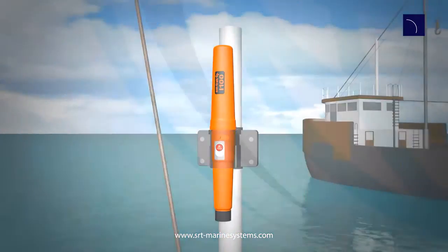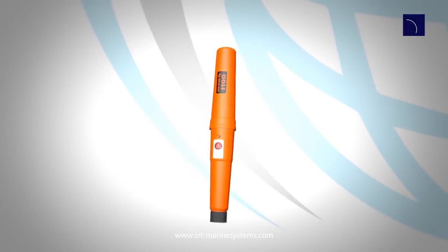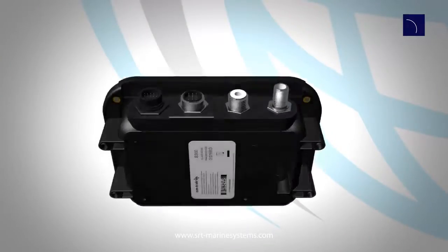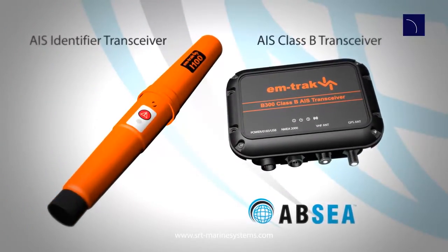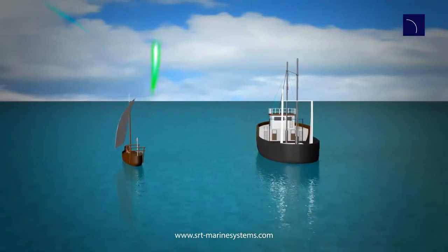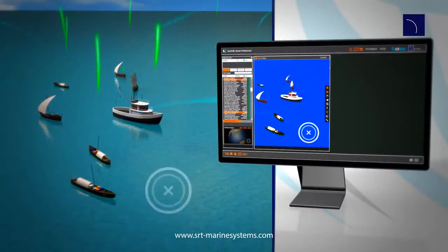Each vessel is fitted with a robust AIS transceiver with sophisticated anti-tamper and security features. Different types are available to suit all vessel types. AIS transmissions enable real-time, accurate identification of any vessel using our GeoVis network and display system.